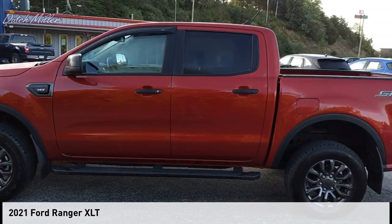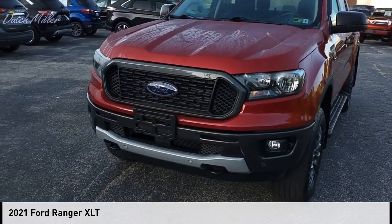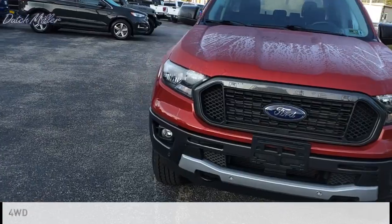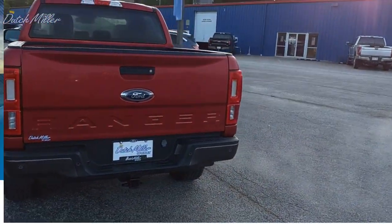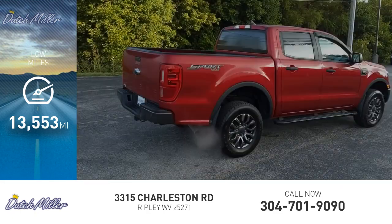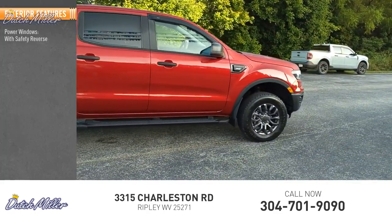Make a great choice today with the 2021 Ranger. This vehicle is powered by a four-wheel drive, four-cylinder 2.3-liter engine. This vehicle has less than 15,000 miles. Here are some of this vehicle's great options: power windows with safety features.